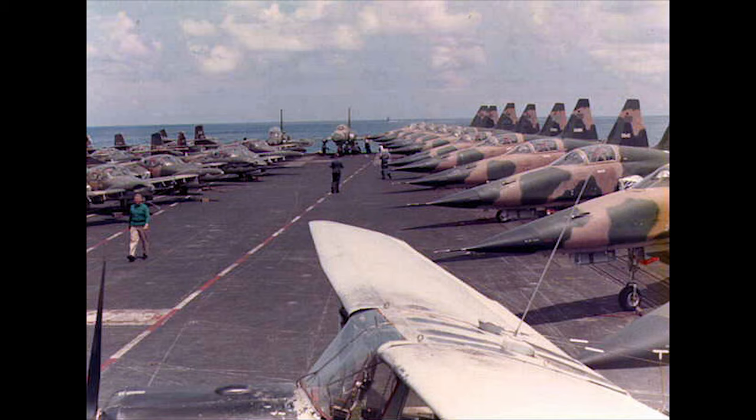Other nations which used the F-5A or B models in their Air Forces include Taiwan, Iran, Morocco, South Korea, Canada, and the Netherlands.